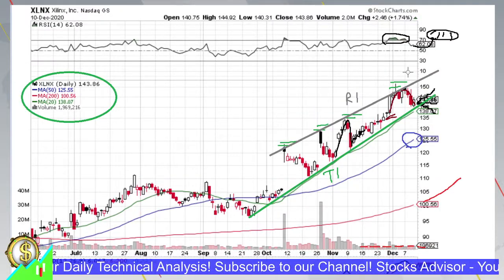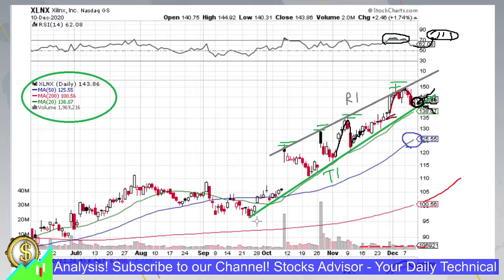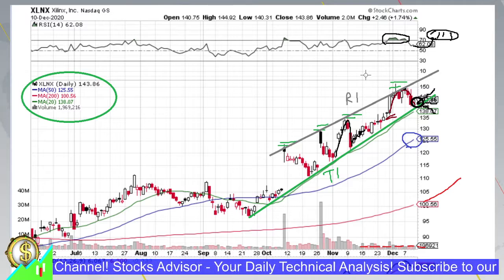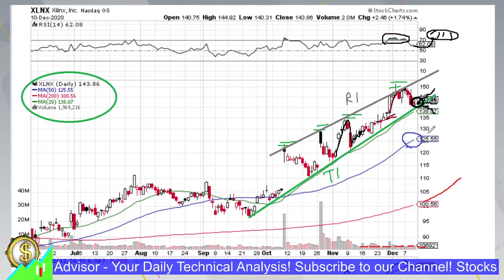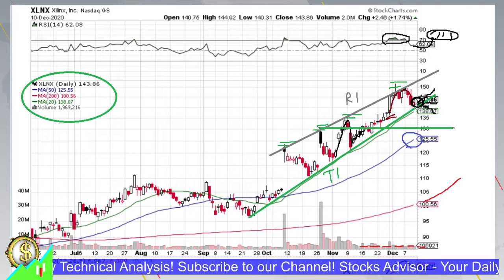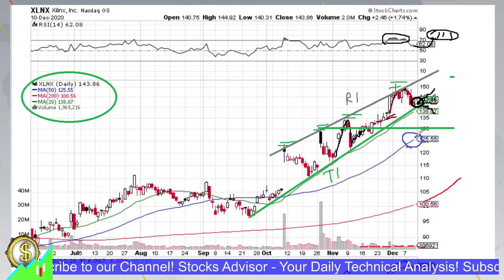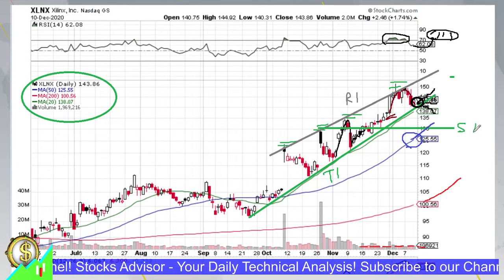Should we go for a pullback and correction, here's how to be prepared. First, entry at the current level is already valid because we're touching moving average 20 — quite safe to enter. Either we get pulled up to channel R1, or if we go for a correction and pierce moving average 20, the next best support for averaging down would be around 130, which is also where moving average 50 will likely be by that time.